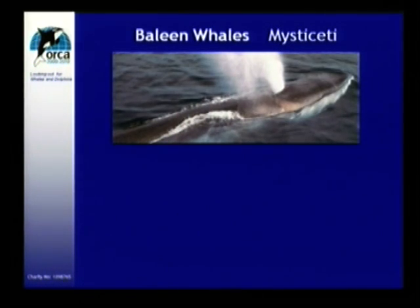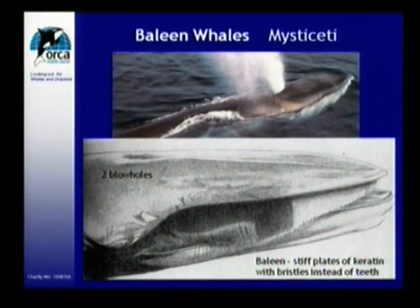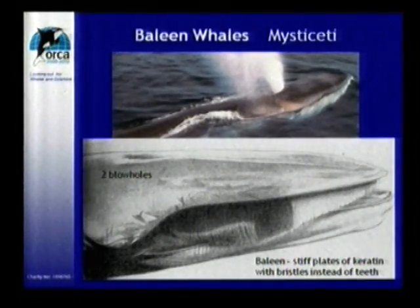Then we have the baleen whales. This is the head of a fin whale — they are called the baleen whales, or Mysticeti, because they have baleen plates, which we can see here: this fringe-like thing here. Mysticeti actually means 'moustached,' and you can see why people called these animals this. It acts like a sieve. These animals take in water and this sieves out all the tiniest creatures in the ocean, which they mainly feed on, as well as some fish. These are really the huge whales, the larger whales that go up to 33 meters, like the blue whale. We have the largest animals in the world feeding on some of the smallest.